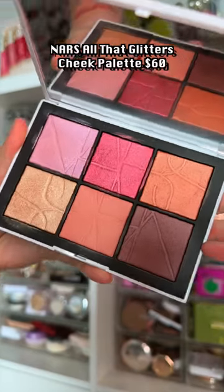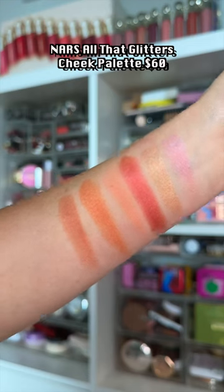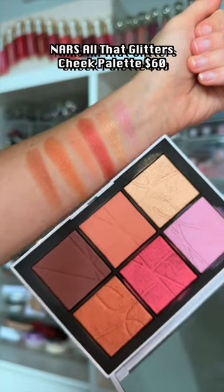NARS launched their annual cheek palette, and this is one of their best. They don't launch this formula very often. If you love a shimmery blush, you will love this.